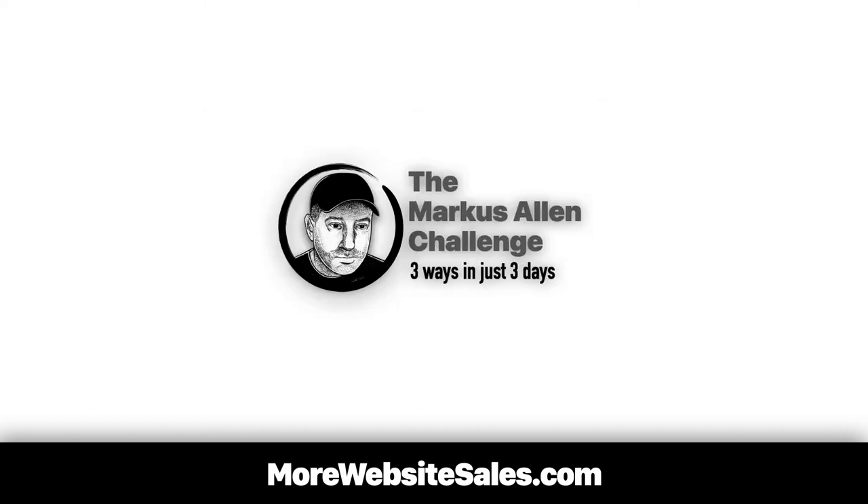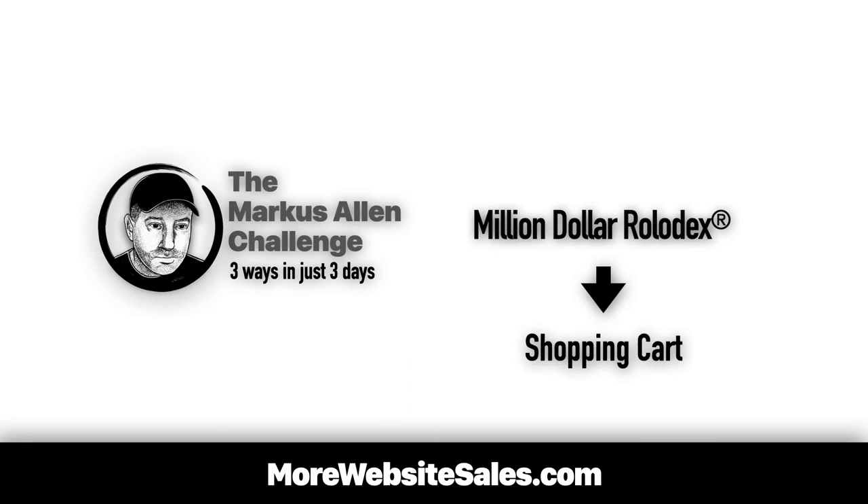When you take my Marcus Allen Challenge, look for my million dollar Rolodex, jump to the shopping cart section, and there you're going to see software that I recommend you get to handle all the inventory challenges for you. The best part is these plugins are peanuts to access and have been tested to work as advertised.